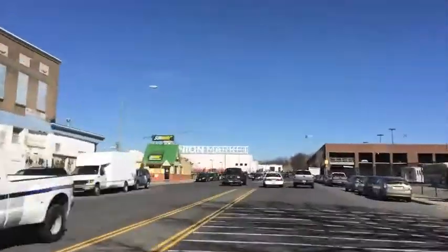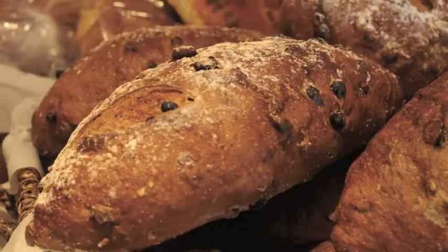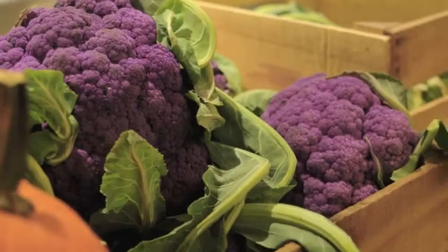Hey guys, Alia here from Urban Living by Alia. Today I'm headed to Union Market to take you on a tour of my top five eats at this food lover's paradise.